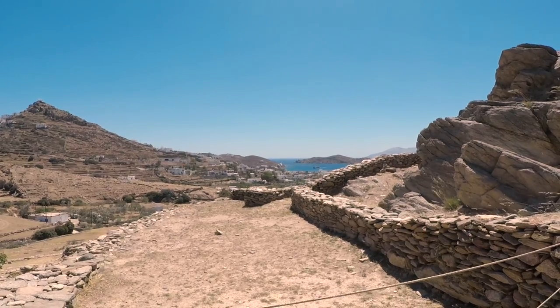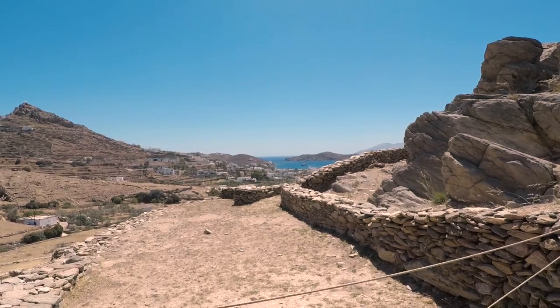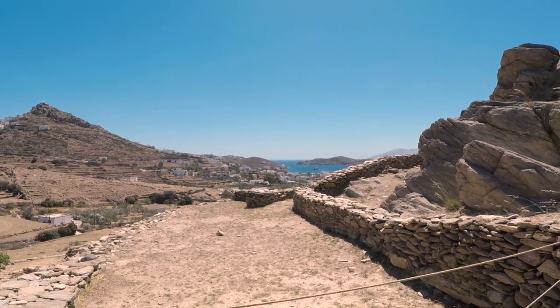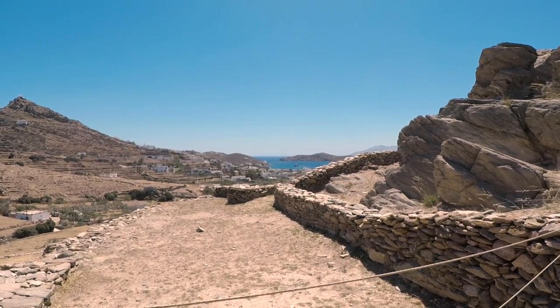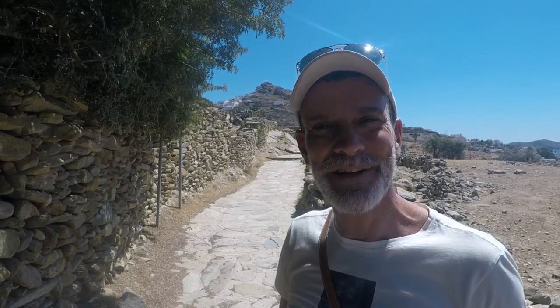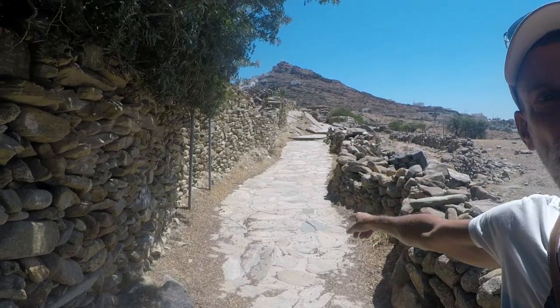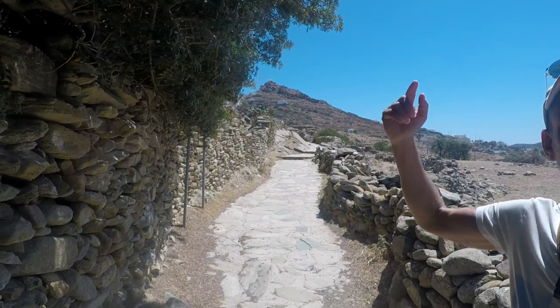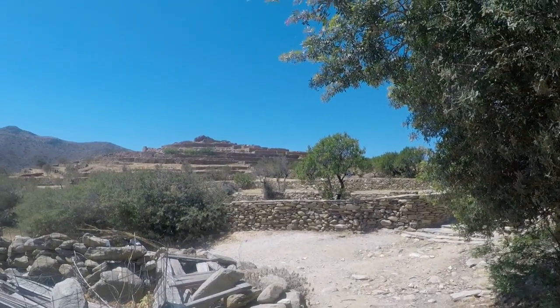From here you can see the village of Ormos, the port from our last vlog, and the Agia Irini church on the left side of the port, which we also filmed in the last vlog. Now we are heading to the Agios Dimitrios church, which is supposed to be on the highest point. You can see here a traditional road that leads to Hora, so if you're staying in Hora and want to visit the archaeological site, you can walk down taking this traditional street.